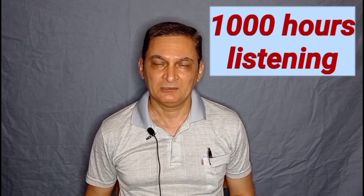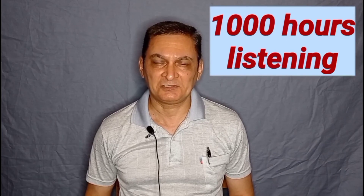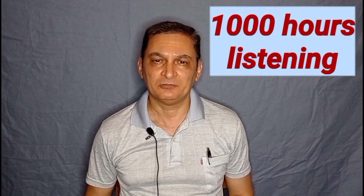Why do most people fail to improve their English listening comprehension skills? There is only one reason: they don't listen to enough English. That makes sense, right? If you spend 1000 hours listening to English, your English listening comprehension skills will definitely improve.